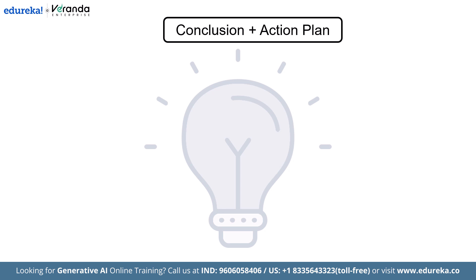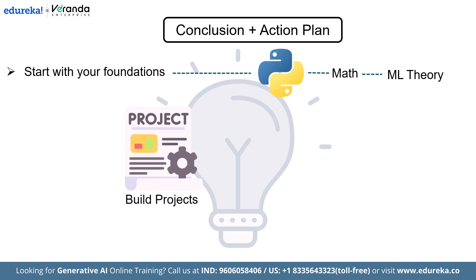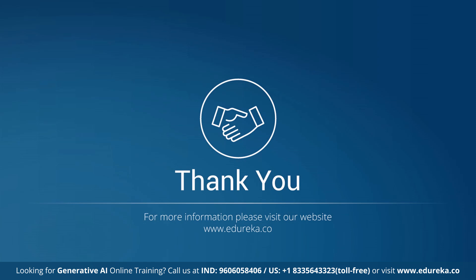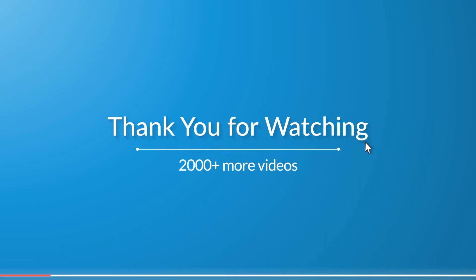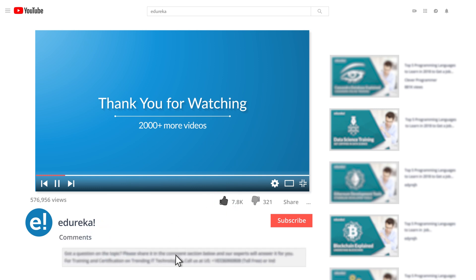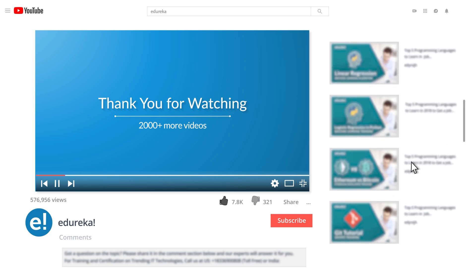Let's bring it all together. First, start with your foundation: Python, math, and ML theory, then build a simple project to solidify your knowledge. From there, dive into deep learning, pick a specialization, learn to deploy your models, and most importantly, share your work publicly. That brings us to the end of this video on the AI engineering learning path for 2025 and beyond. If you enjoyed this video, please like it, comment with any doubts or queries, and subscribe to Edureka's YouTube channel to learn more. Thank you for watching, and happy learning!